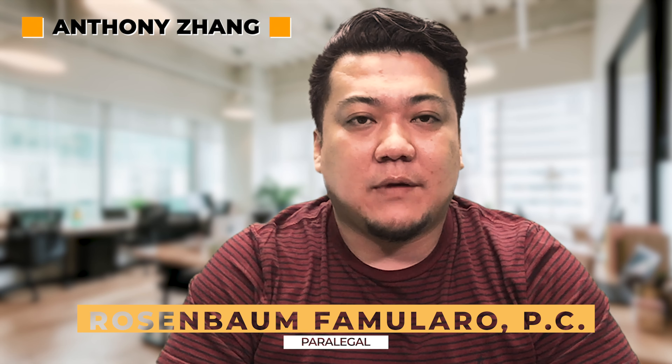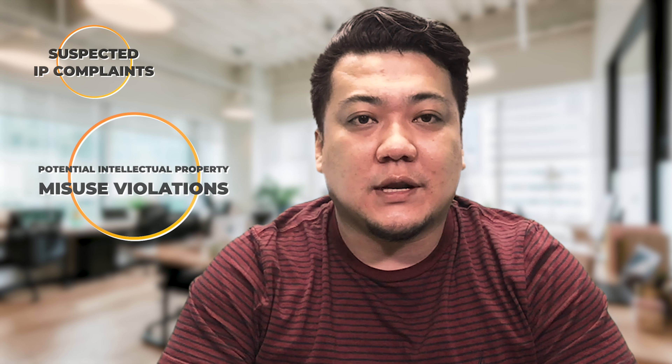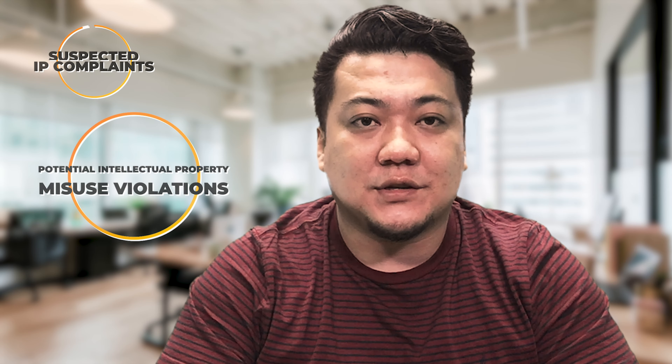Hello Amazon sellers. My name is Anthony Zang and I'm a paralegal here at Rosemont Familiaro, and today I want to talk to you about suspected IP complaints or potential intellectual property misuse violations.